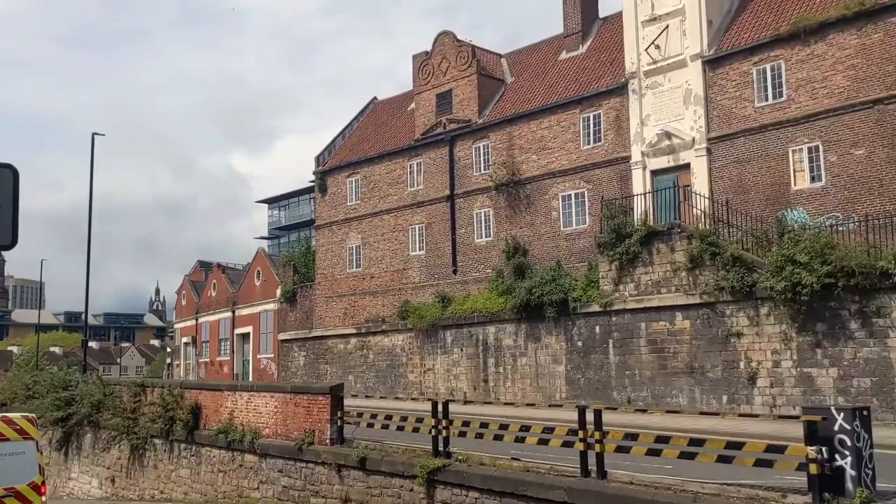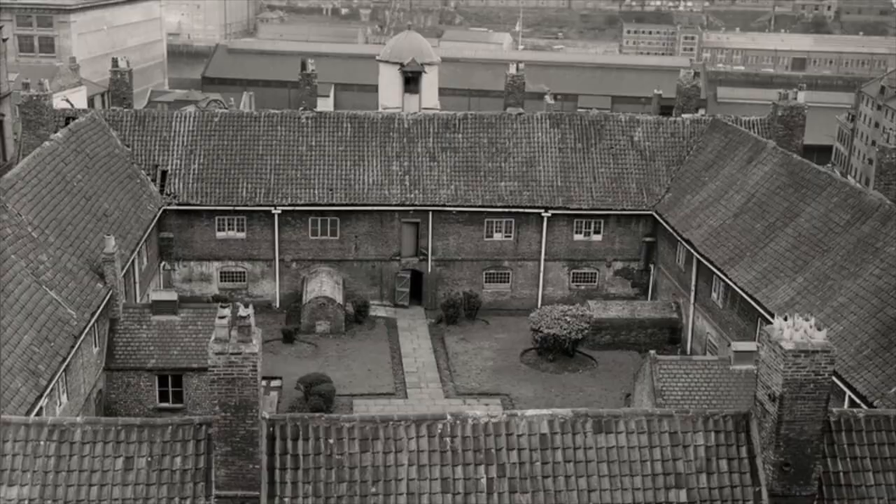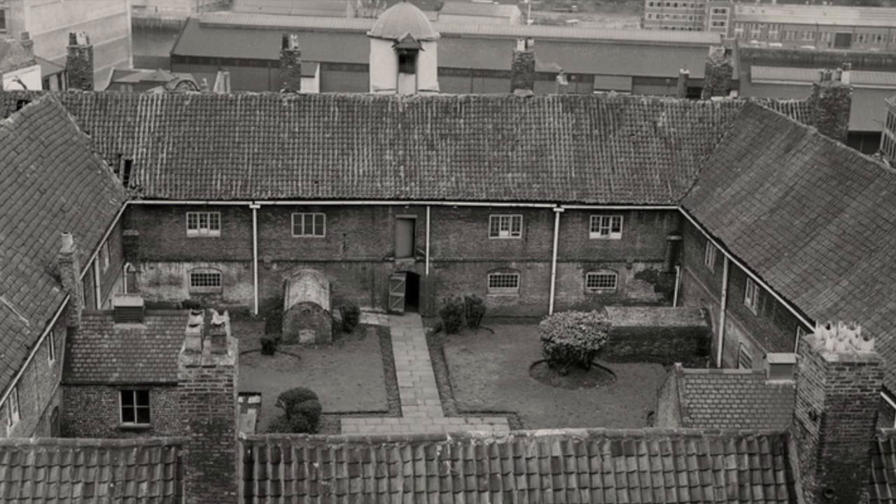The hospital was ahead of its time, being somewhere for the sick, old, and the widows of the community to be looked after in one place. Behind the hospital lies 50 chambers that enclose around a grass courtyard for people to live in.